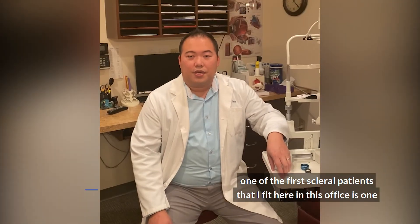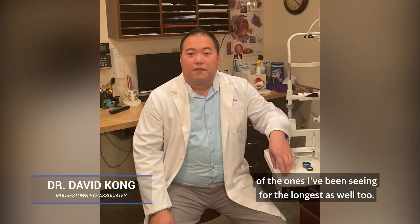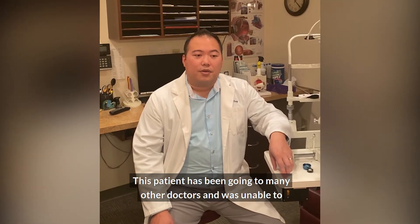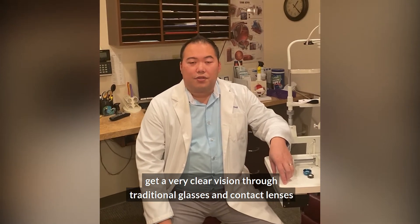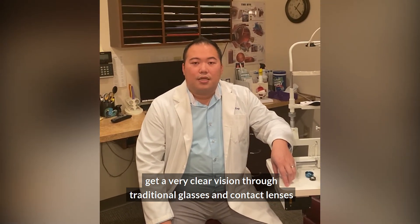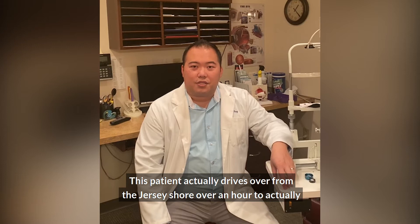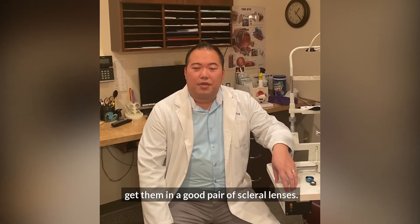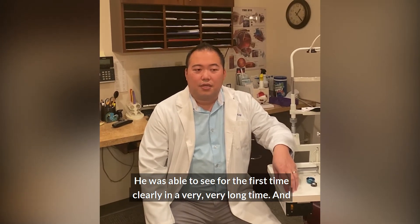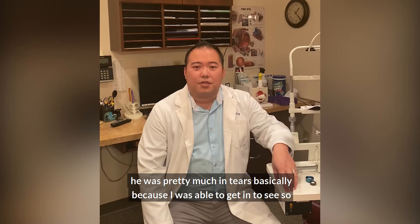One of the first scleral patients I fit here in this office is also one of the ones I've been seeing the longest. This patient had been going to many other doctors and was unable to get clear vision through traditional glasses and contact lenses until they found our office. He drives over from the Jersey Shore — over an hour — to see me for these contact lenses. I was able to get him in a good pair of scleral lenses and he was able to see clearly for the first time in a very long time. He was pretty much in tears because I was able to get him to see so much clearer with those scleral lenses.